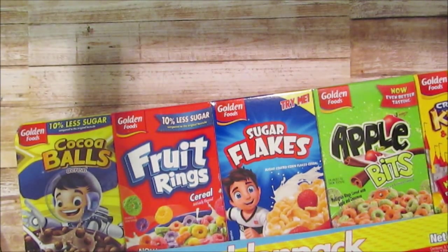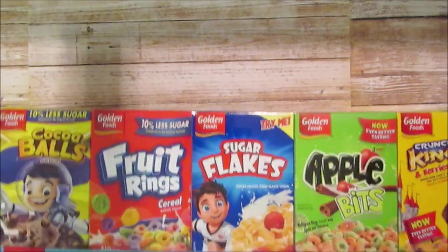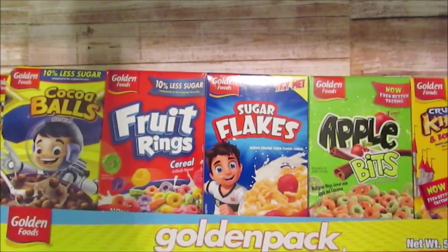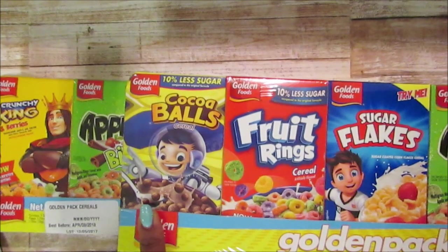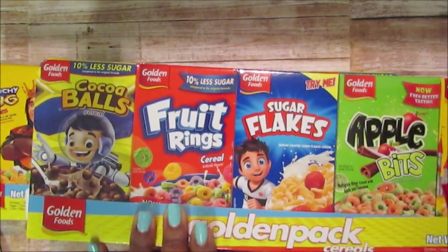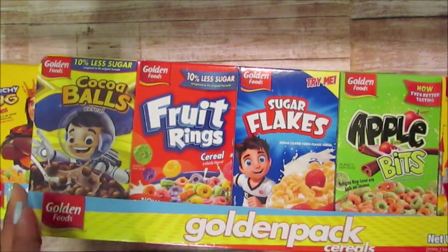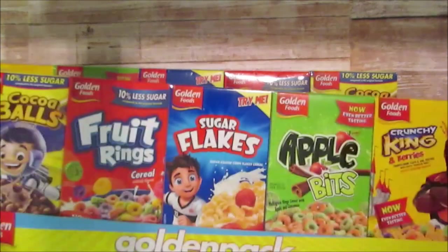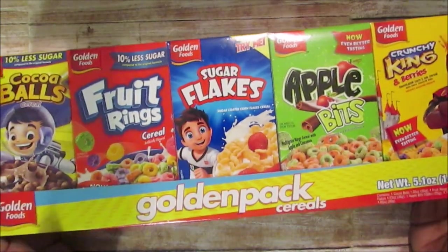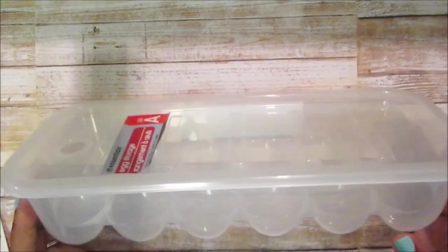They said I have to go back on what I said — I put in a caption last time that these cereals were good. They said some of them are okay: the cocoa balls are good, but the fruit rings, even my husband said, were not good. They ate almost all of them — I think there's one bag left — so just an FYI. But I got them anyway because they're a dollar.